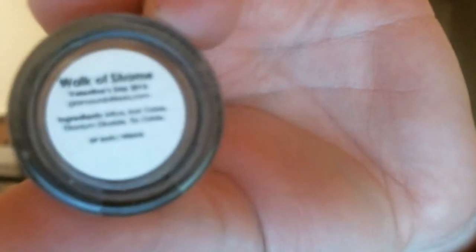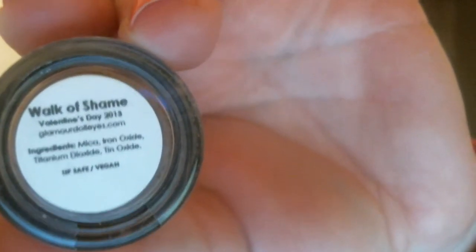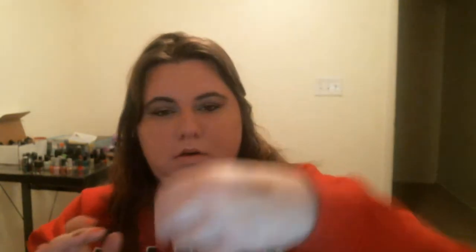I'm going to go into the Valentine's collection. She actually wrote on the stickers 'Valentine's Day 2013.' So this one is called Walk of Shame — how can you not love that name? I've never had that; now I can put it on my eyes. I really wish the lighting in here was better so you could see the shimmer and sheen on this, but there is Walk of Shame.